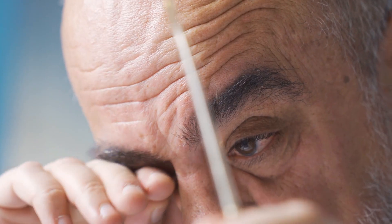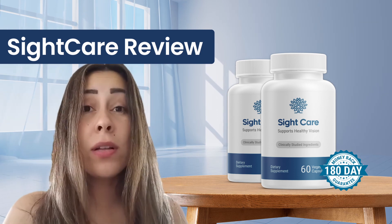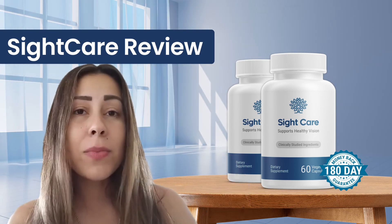But before you guys just go ahead and purchase this supplement, I really want to explain to you what SightCare is and how you folks need to use it. Just make sure you're watching this video until the last minute, because I promise it won't take much of your time, but every single minute of it is going to be very informative and I will hopefully clear up any doubts or questions you may have regarding this supplement.